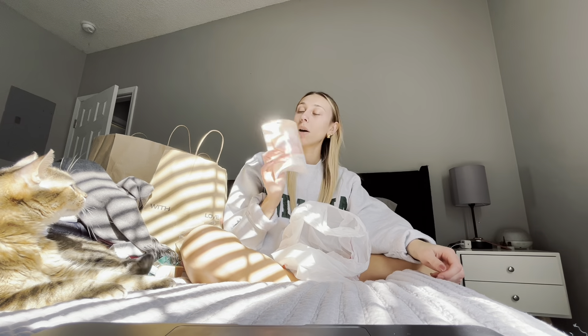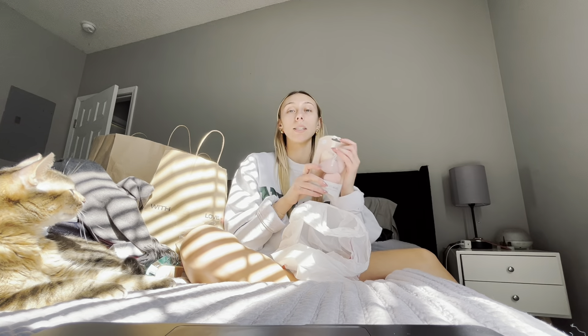The last thing from TJ Maxx — I did get a five-pack of beauty blenders. I just needed some basic beauty blenders because I don't want to be patting my face with mold constantly. So that is it from TJ Maxx.